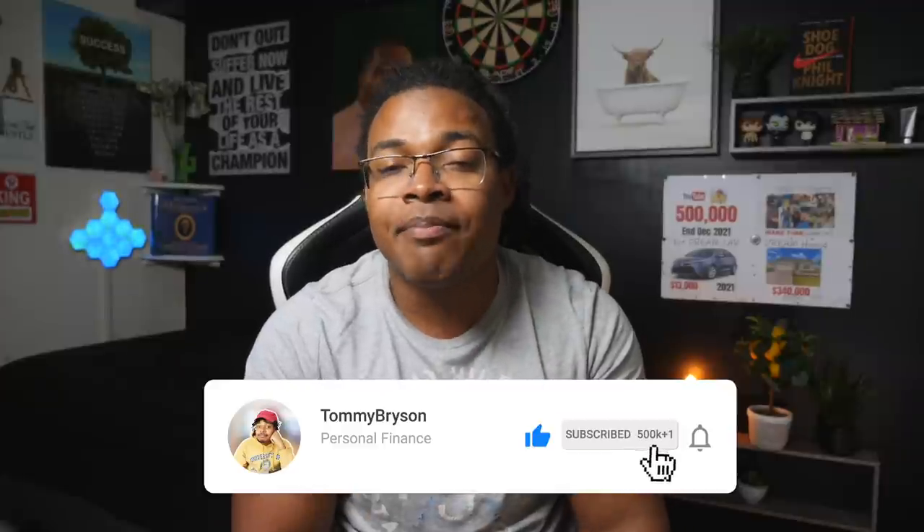By the way, if you guys are new here, I post videos every single day. So make sure to subscribe, hit the bell to get notified, and also smash the like button.